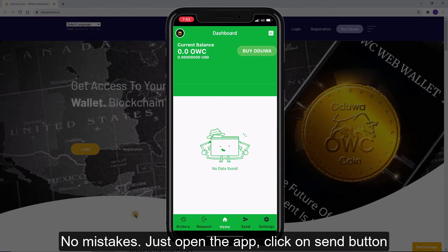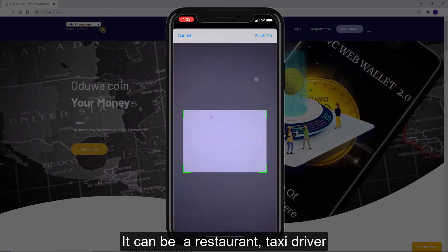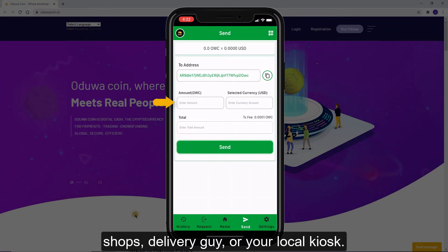No mistakes — just open the app, click on the send button, and scan the code of the recipient. It can be a restaurant, taxi driver, shops, delivery guy, or your local kiosk.